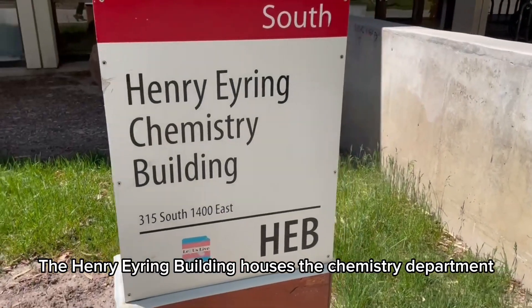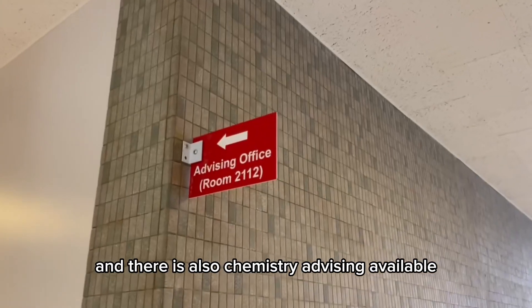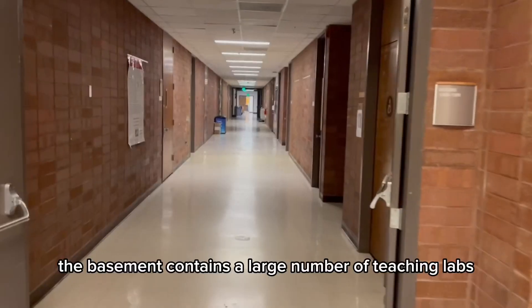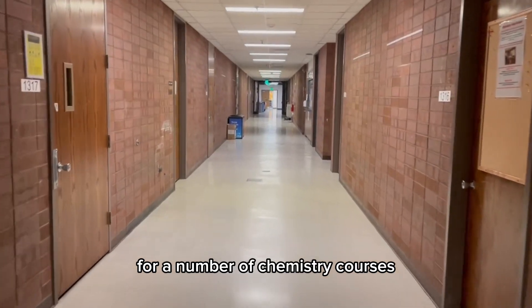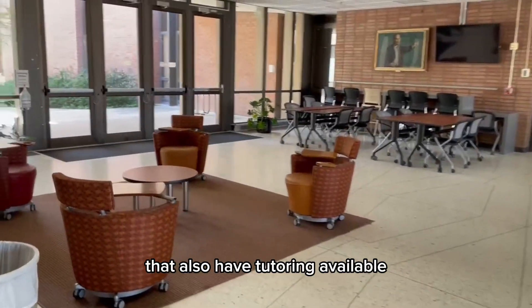The Henry Eyring Building houses the Chemistry Department. Many faculty members have offices here, and there is also chemistry advising available. The basement contains a large number of teaching labs for a number of chemistry courses, while the upper floor has lecture halls and study spaces that also have tutoring available.